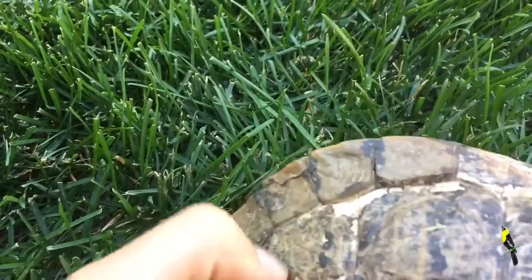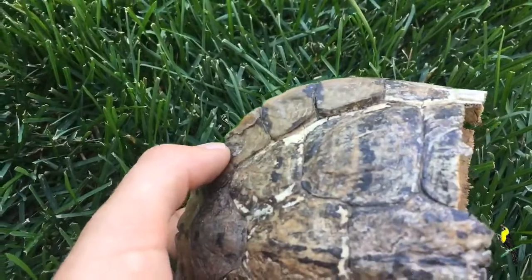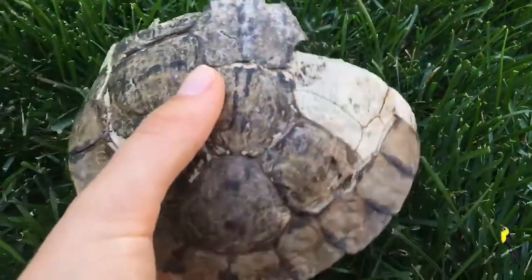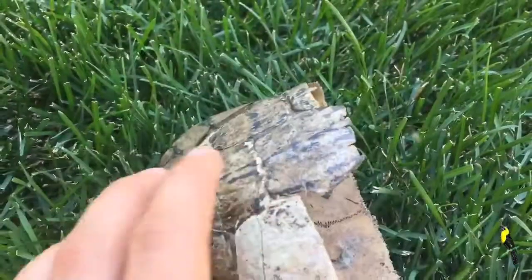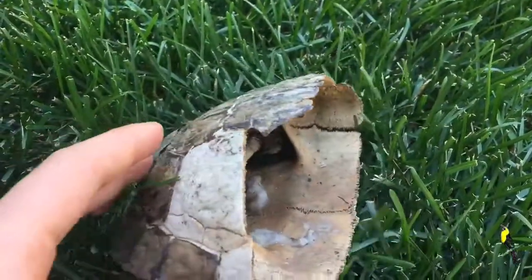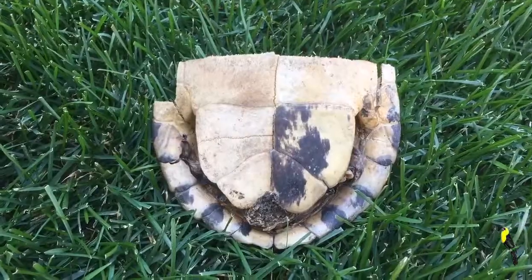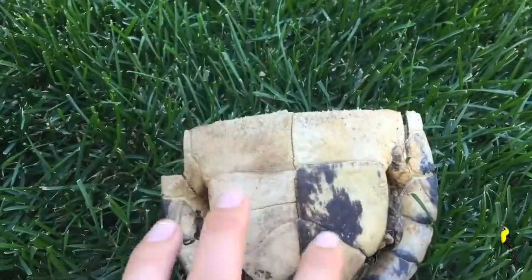You can see that the scutes over here are kind of flaky and shedding — probably because this shell is old, but it could have been shedding when we found it too. And if we look this way, we can also see where one of the legs would have gone.